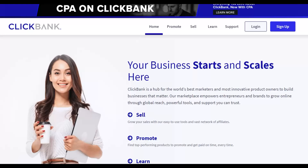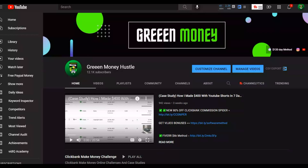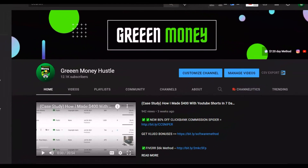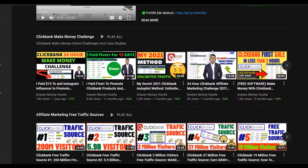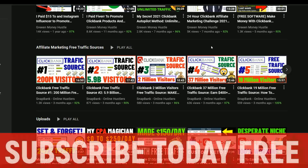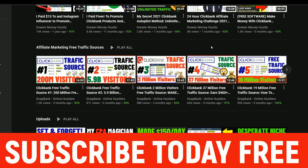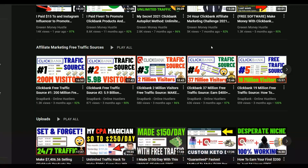If you subscribe to the channel, you'll be notified when I post new videos like this that can help you start making money online. I post a lot of videos covering ClickBank, Digistore24, WarriorPlus, and more — mostly free methods, but also some paid methods I'm using to make money on ClickBank.